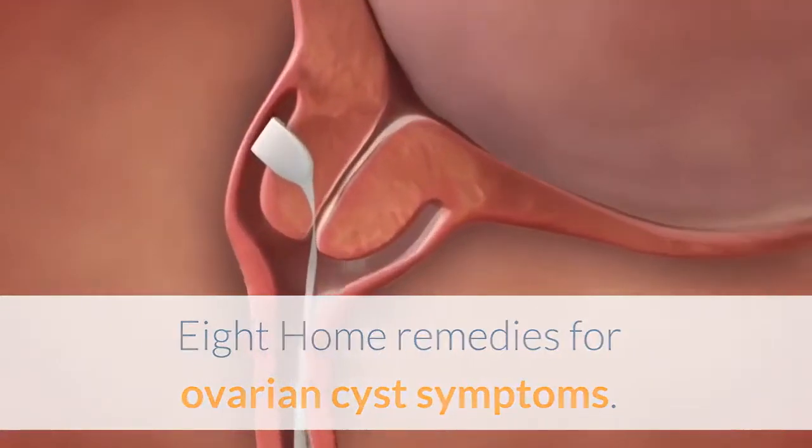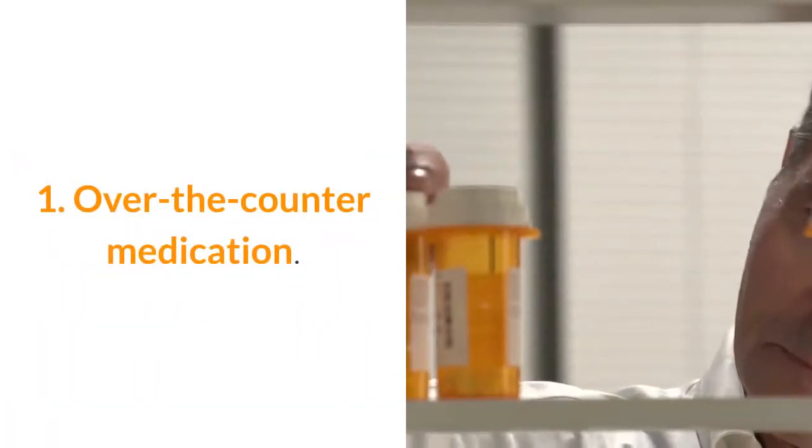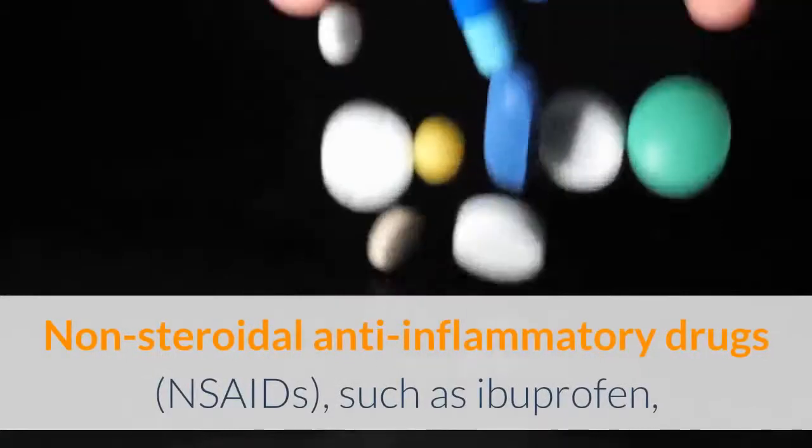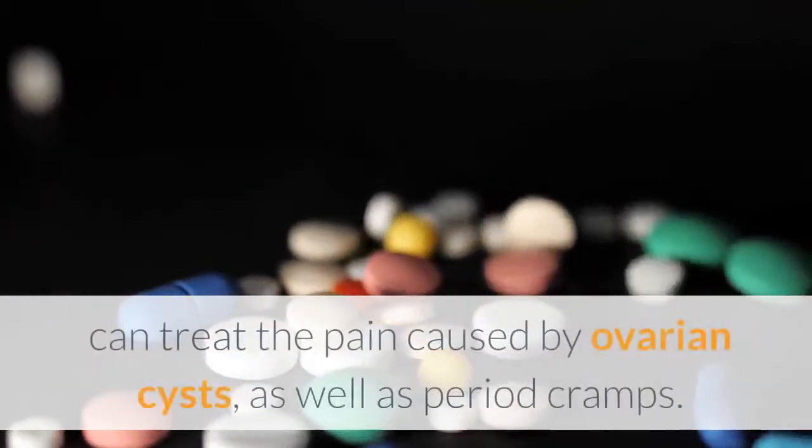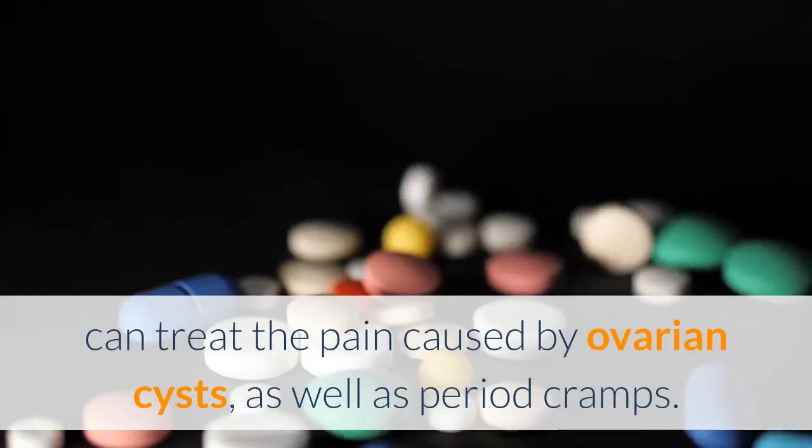8 Home Remedies for Ovarian Cyst Symptoms. 1. Over-the-counter medication. Non-steroidal anti-inflammatory drugs, such as ibuprofen, can treat the pain caused by ovarian cysts, as well as period cramps.